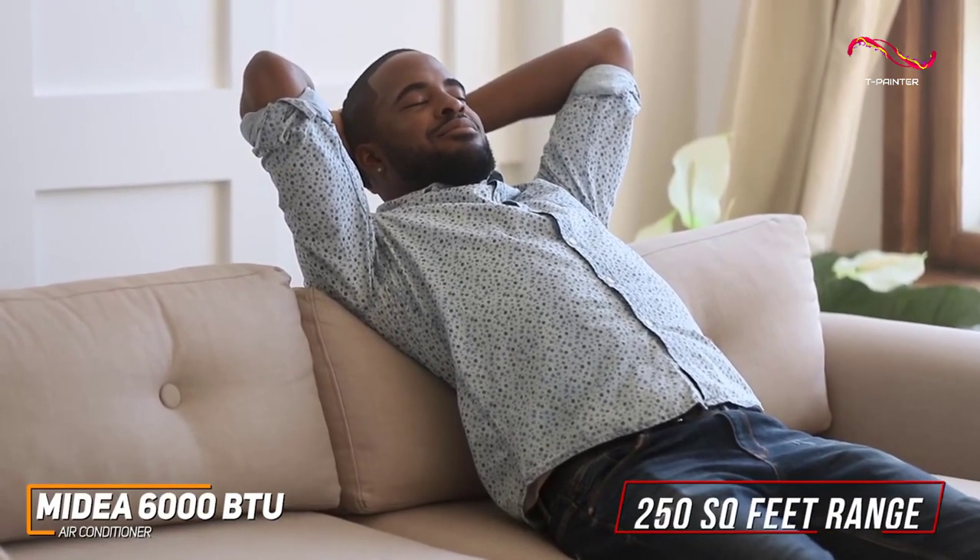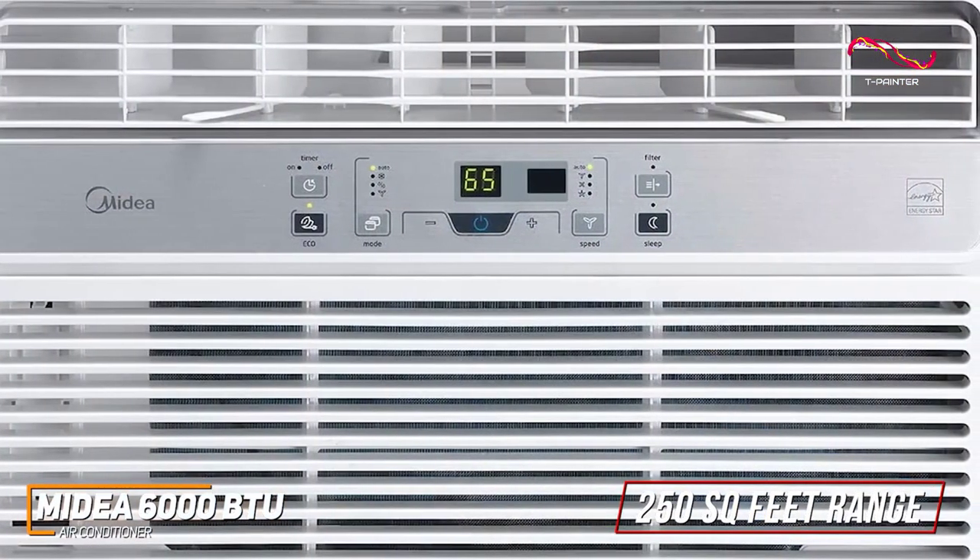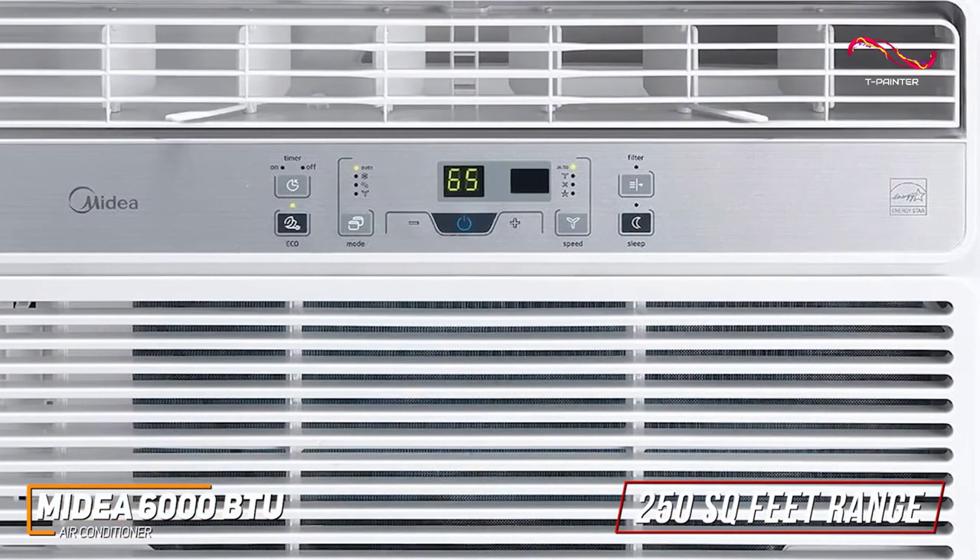It offers 6,000 BTUs of cooling power and can reliably maintain an optimal temperature in smaller spaces up to 250 square feet, and it has an ENERGY STAR certification to help you save money each month.